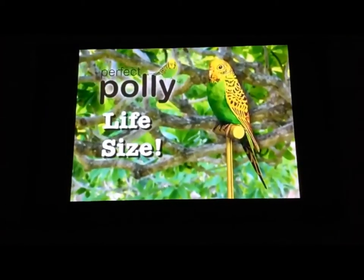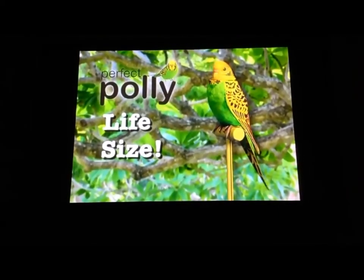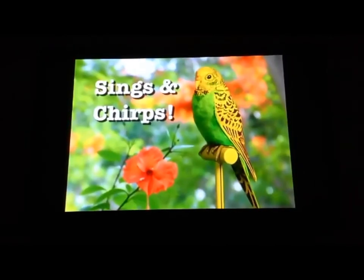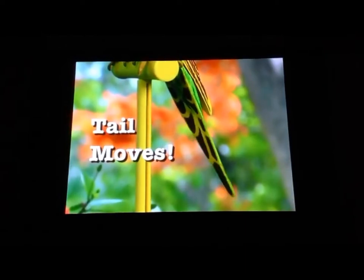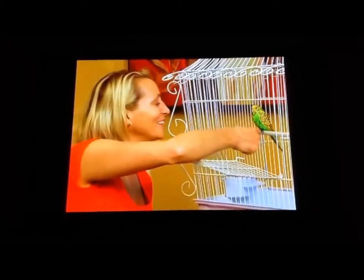This life-size replica mimics the sounds and movements of a real parakeet in the wild. Perfect Polly turns to look at you, then starts to sing, and even shakes her tail feathers. Her cheerful, lilting song keeps you company all day long.